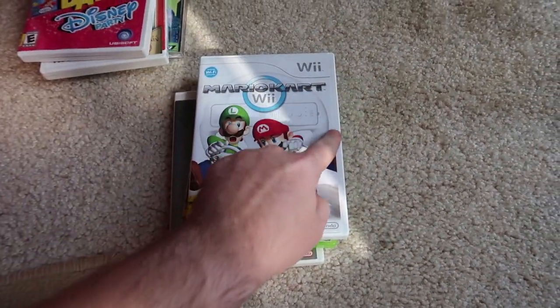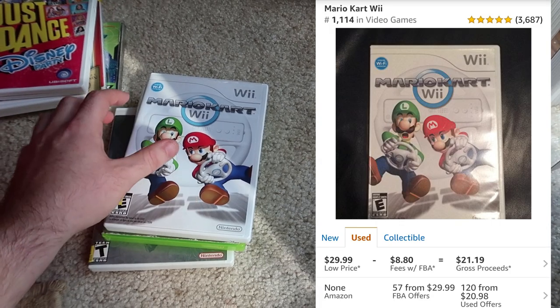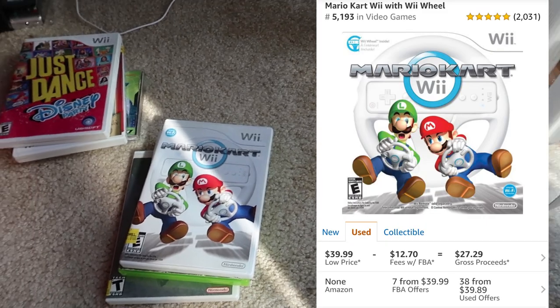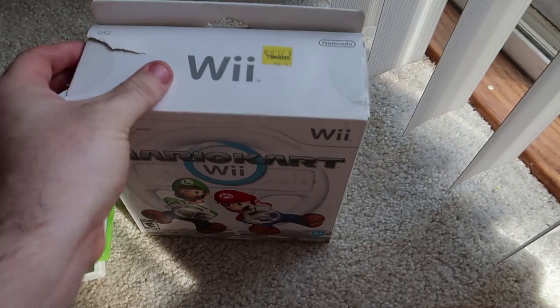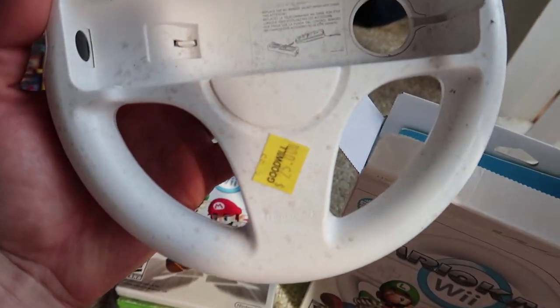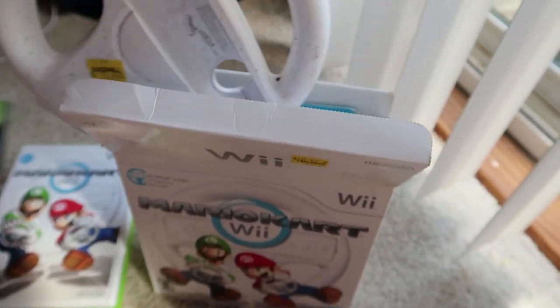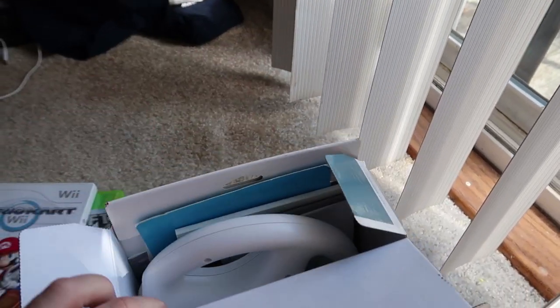I'll pop up both prices on screen so you guys can see how much just the game sells for versus with the Wii Wheel included. It did come with the wheel — though the wheel is disgusting. It looks like there's soda spill and hair all over it. I probably shouldn't be touching it, but it's too late now. I'm going to clean it off with some disinfectant spray and Clorox.